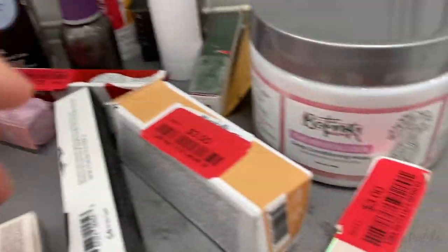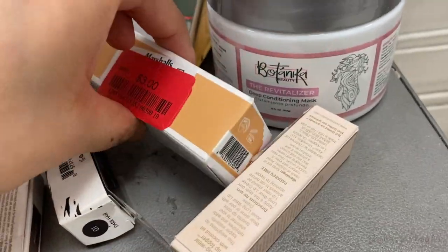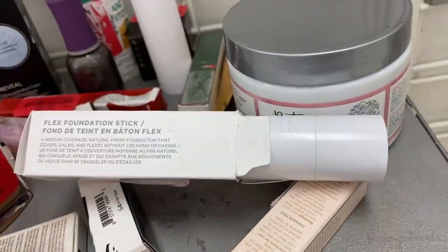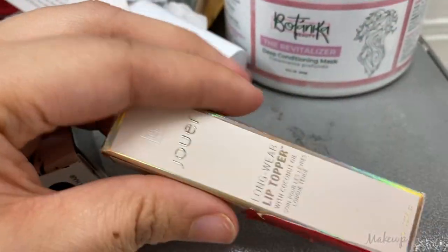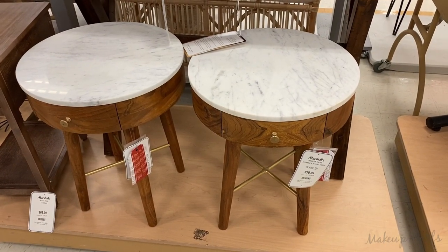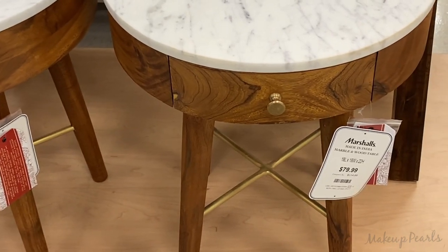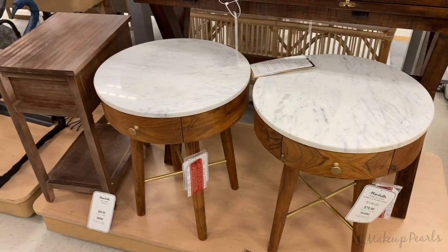Seven dollars, three dollars, three dollars — this is Milk Makeup for $3 — that's the cheapest I've seen it go for. Three dollars for the Lip Topper from Two-Way. And in the tan lines in the home decor section I found these two tables going for $80 each — I like the marble with the wood and the gold trimming.